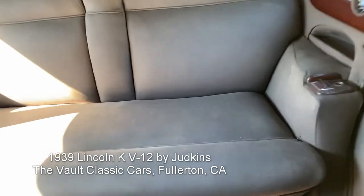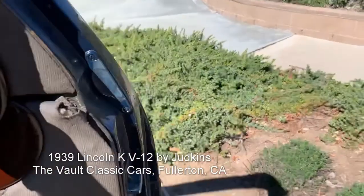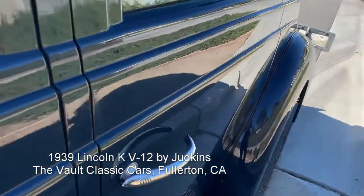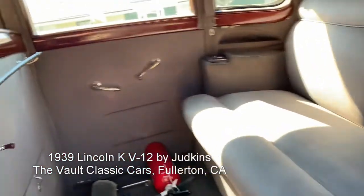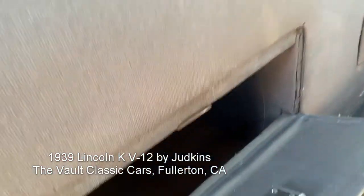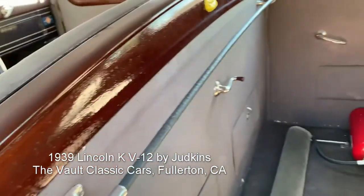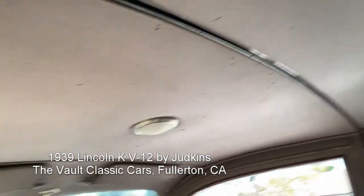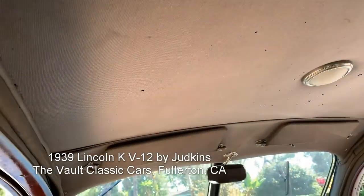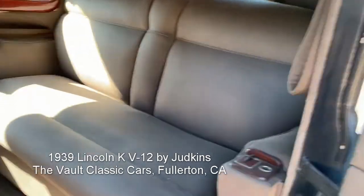That's a divider window. Rear upholstery is really quite nice. It is a five-passenger car — these are just little compartments. The headliner's in good shape, and a couple of moth holes up front, but remarkably good for an original interior. Remarkable.